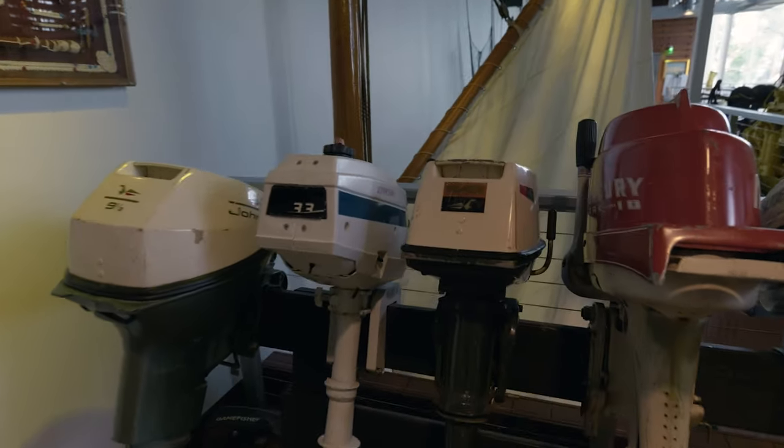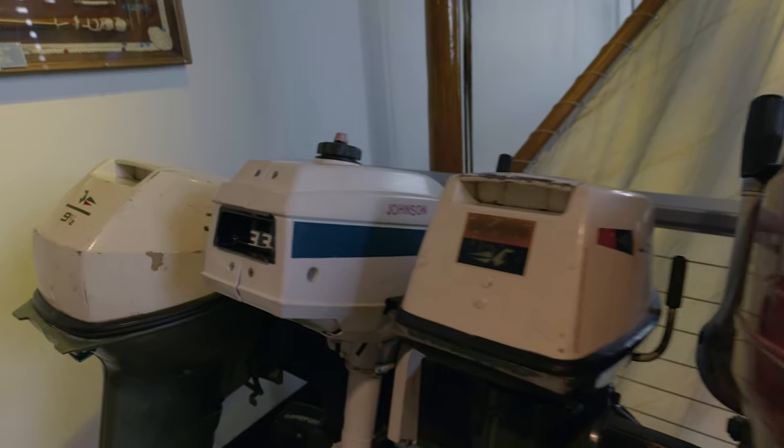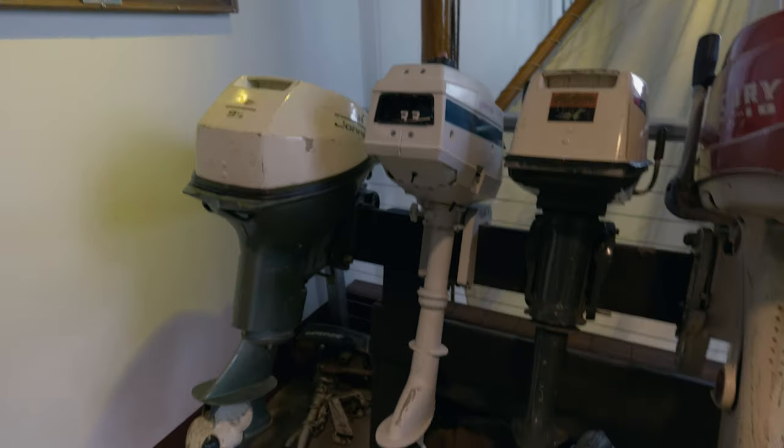This is a neat display of some boat motors. A lot of these are Johnsons — I've heard of that brand before. They had those funny shirts back in the day.